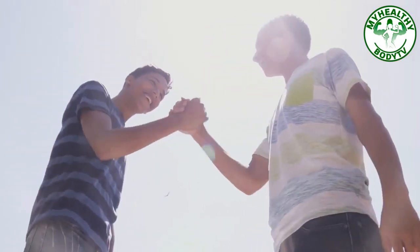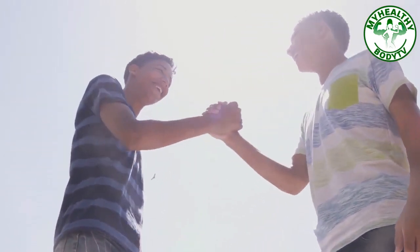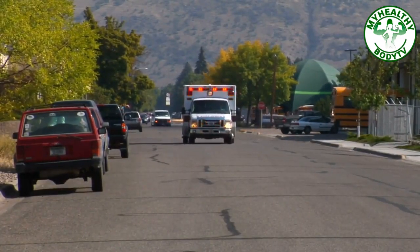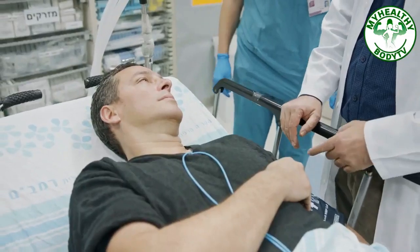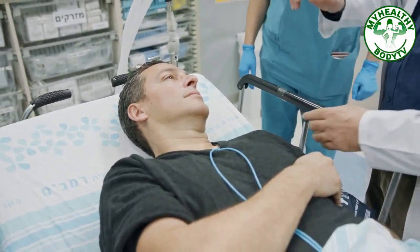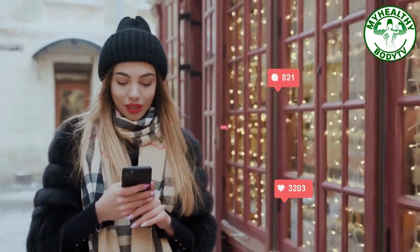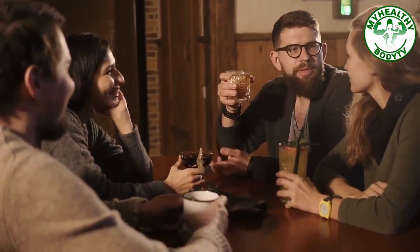So healthy buddies, here are the 10 first aid tips that will surely come in handy when emergency strikes. It is important to know them because who knows whose life you are saving next! Have you experienced any of these scenarios before, and what did you do? Comment down below about your experience — we would love to know. We hope you learned something today. Until next time, healthy buddies!